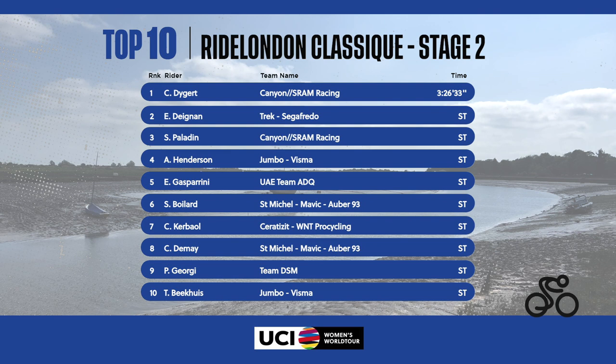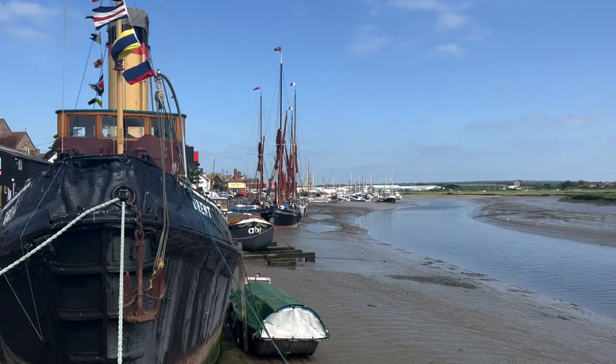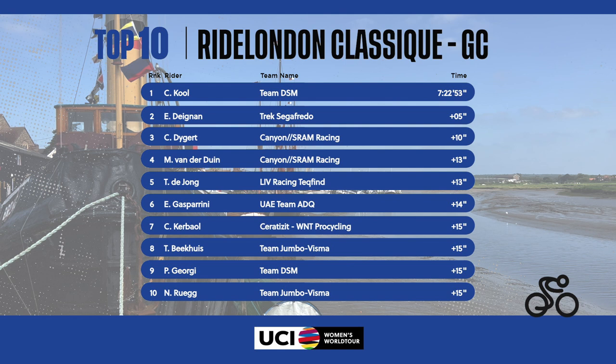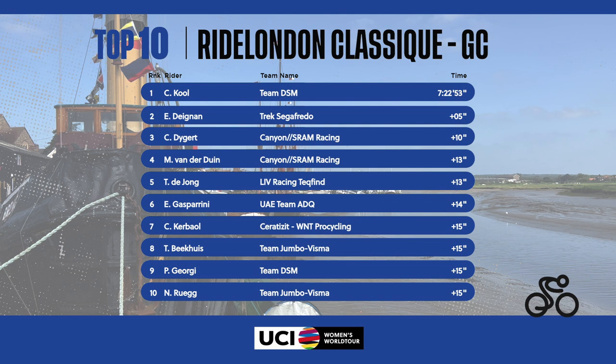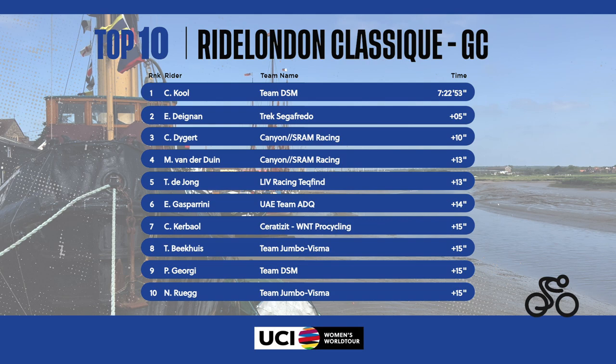Chloe Deigert wins stage two of the Ride London Classique. Lizzie Deignan finishes second and Soraya Paladin third. Anna Henderson is fourth. Despite a crash in the final kilometers and losing some time, Charlotte Akoal remains leader in the general classification. Lizzie Deignan is second, five seconds behind the Dutch rider. With her win, Chloe Deigert moves up to third and needs 10 seconds to win tomorrow on the third and final stage.